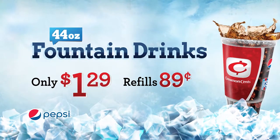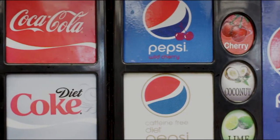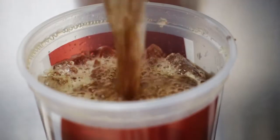Stop in today and grab any 44-ounce fountain drink for just $1.29. Common Sense Food Stores — we're so convenient.